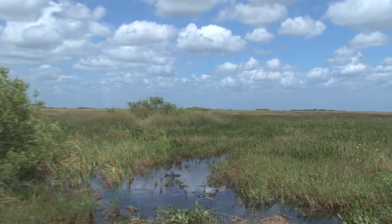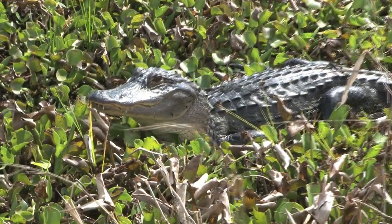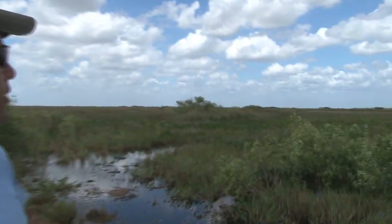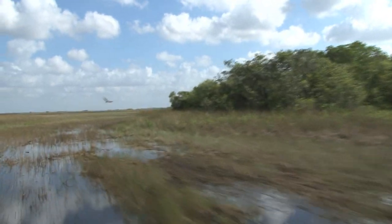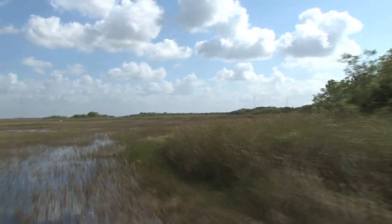They're able to get to the interior of the area where they can do a lot of airboat riding, hunting, fishing, camping out on the tree islands. Those tree islands out there are the greener areas on the horizon, and those are the places that are so important to wildlife and where we perform a lot of our restoration activities.